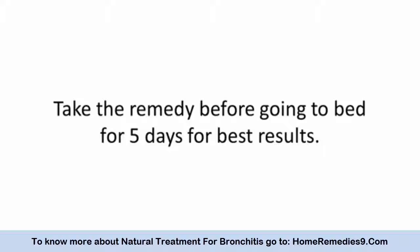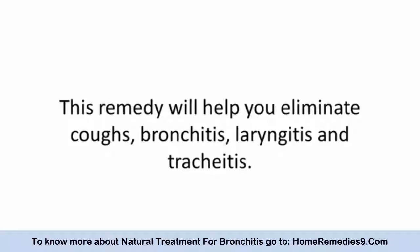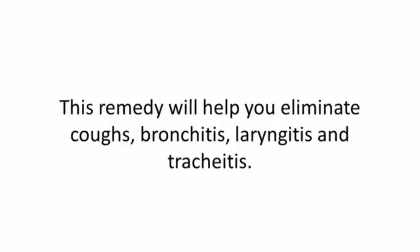Take the remedy for five days for best results. This remedy will help you eliminate coughs, bronchitis, laryngitis, and trachitis.